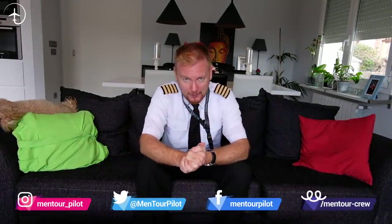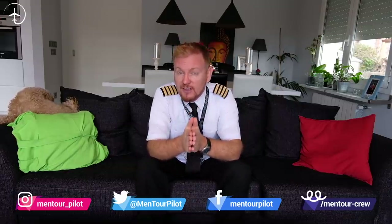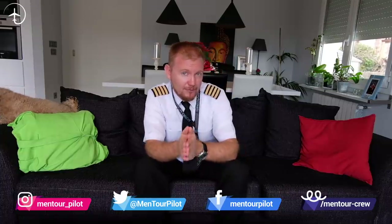Hi everybody, very welcome to Mentor in yet another video podcast. As always, I hope you're doing absolutely fantastic. Today on the video, we're going to be talking about the difference in sound between the Boeing 737 and the Airbus 320.